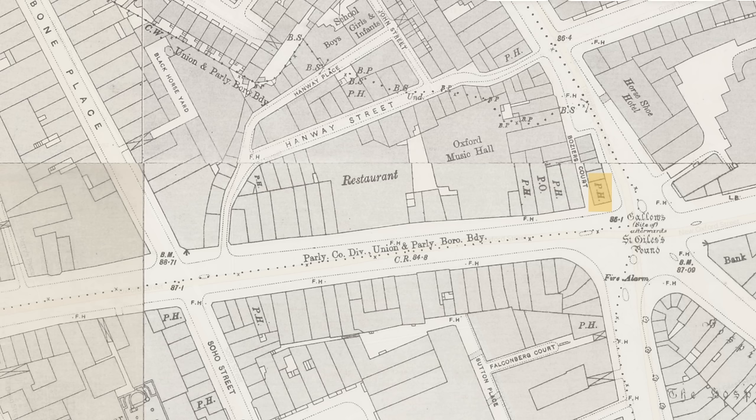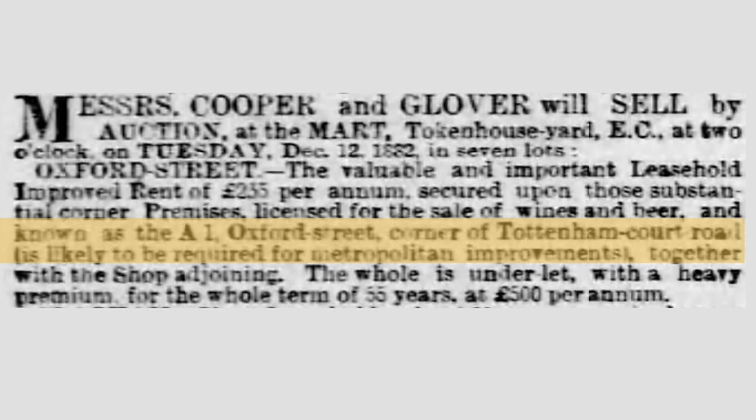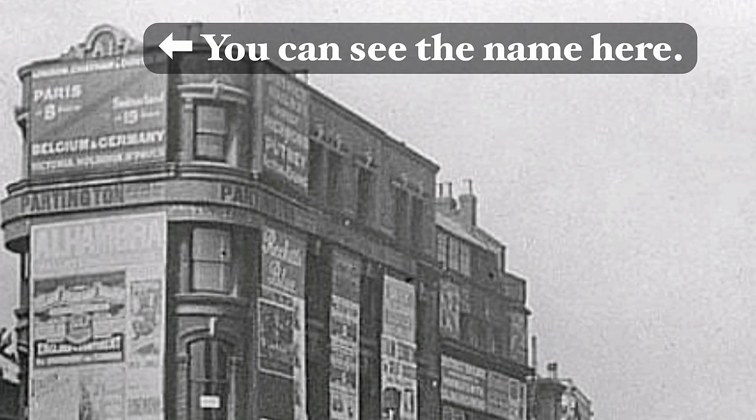The first pub on Oxford Street in the 1890s was number two and it was the slightly enigmatically named A1. That would have stood just behind where I'm standing now and there is sadly no remnant of it. That entire block was demolished in 1900 for street widening, and indeed the writing was already on the cards as early as 1882. It's a very unusual name — I don't think I've ever encountered that as a Victorian pub name before. It's slightly reminiscent of those taxi firms that attempt to find a more favourable place in the phone book.